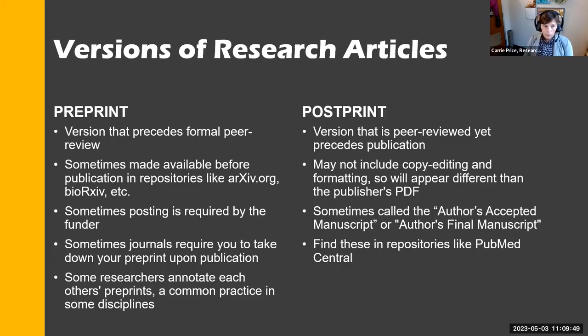The preprint precedes formal peer review and can be made available in an archive. We've seen an explosion of archives like arXiv, medRxiv, and bioRxiv. There's also one for arts and humanities. Sometimes posting is required by the funder, and sometimes journals require you to take down your preprint upon publication. Some researchers can annotate others' preprints — for example, Faculty of 1000 (F1000) invites reviewer comments.